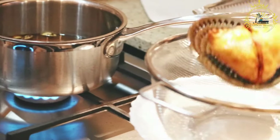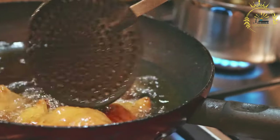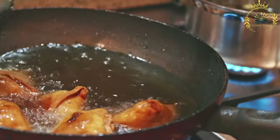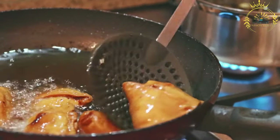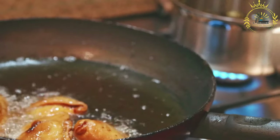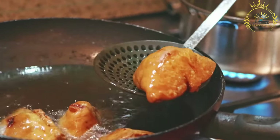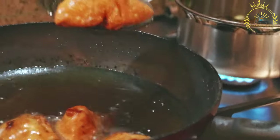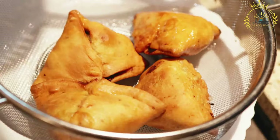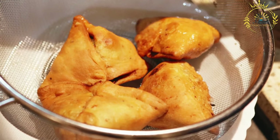Sambusas are deep-fried until golden and crispy, or alternatively baked in the oven for a slightly healthier version. Once cooked, they are served hot and can be enjoyed as they are or with various dipping sauces or chutneys. Their crispy, flaky exterior and flavorful fillings make sambusa a delightful and versatile street food beloved in many countries beyond its place of origin.